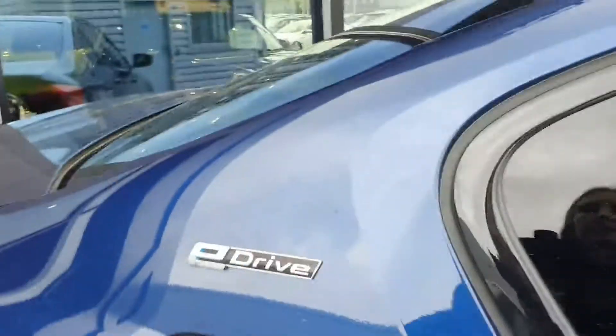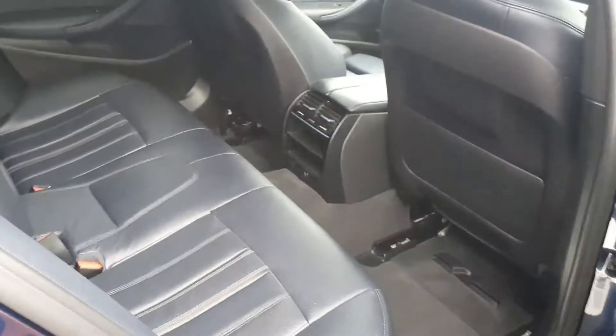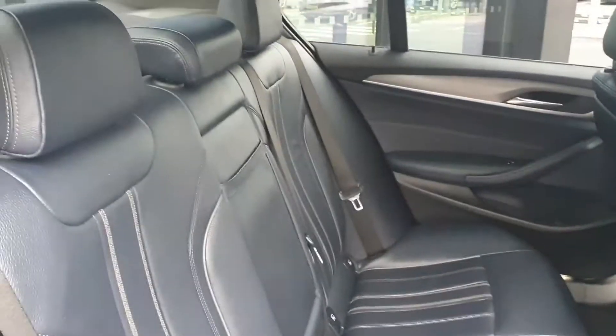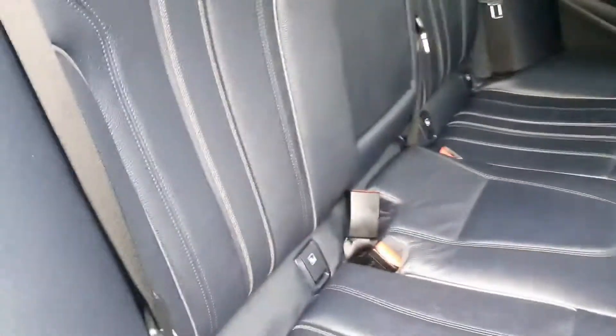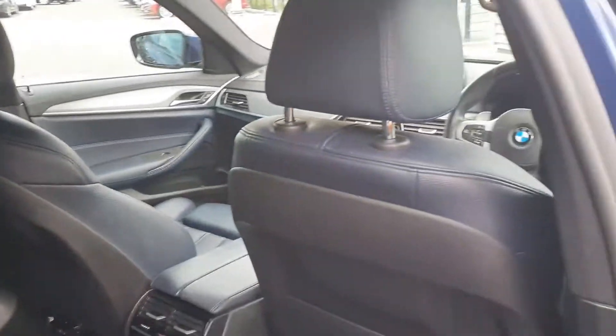Taking you into the rear interior, this car is finished in midnight blue Dakota leather with ivory stitching. There's ISO fix for the car seat also, and ambient lighting throughout the car.